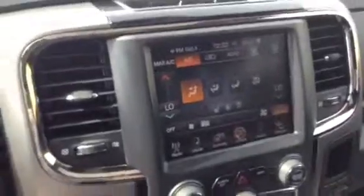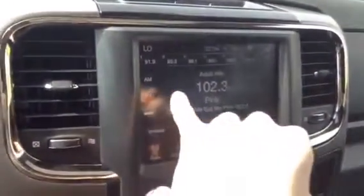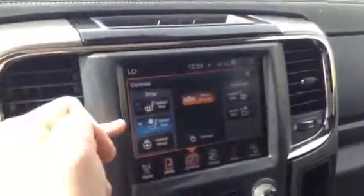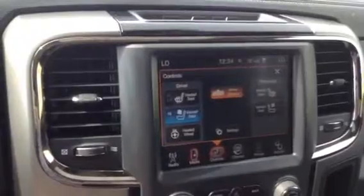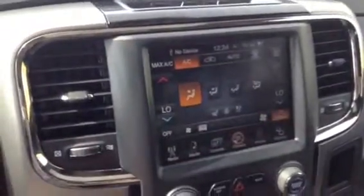Now moving over to the center, you do have this beautiful huge touch screen display. On here you do have your radio with your AM, FM, satellite, and your media. You can go to your climate control and actually control your heated and AC seats as well as a heated steering wheel, so it's going to keep you warm in the winter and cool in the summer — very handy. Over to climate control, you have all the controls for the dual climate control so everybody can have their own temperature, phone connect, and the settings.